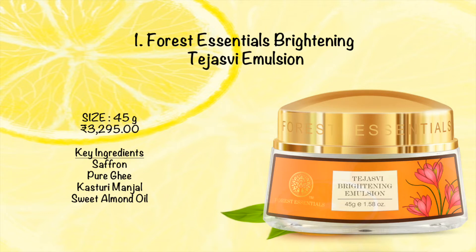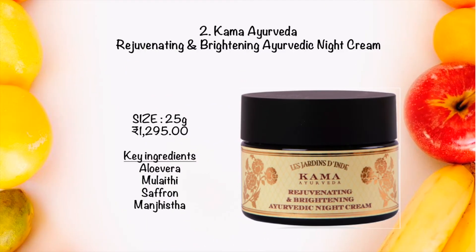The next organic product is Kama Ayurveda Brightening and Rejuvenating Ayurvedic Night Cream. You should apply this cream at night only. It is an incredible night cream which repairs pigmentation, fades dark circles, and minimizes fine lines and signs of aging.